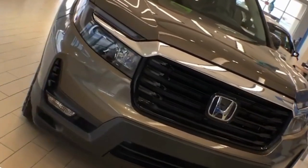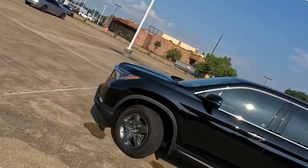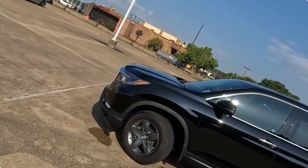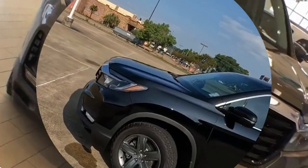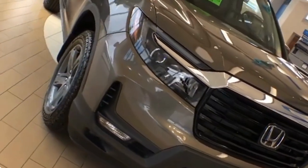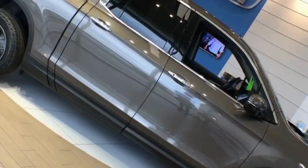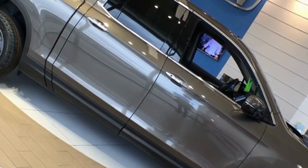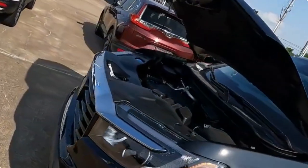Moving along the sides, the Ridgeline's aerodynamic silhouette is enhanced by a flowing roofline, chrome accents, and available stylish 18-inch alloy wheels. The strong character lines emphasize its athletic stance and hint at the truck's capability. With a bed that offers ample cargo space and innovative features like an available in-bed trunk, the Ridgeline is ready to tackle any adventure or job you throw at it.